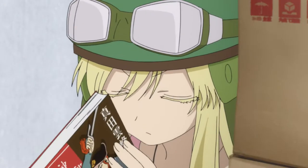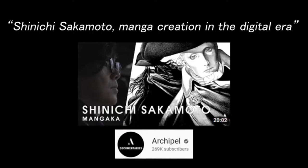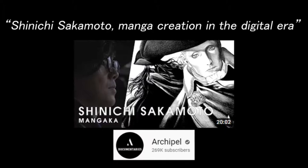Hi everyone, Alex here. After watching Archipel's interview with Sakamoto Shinichi, I started to understand just how essential historical accuracy is to Sakamoto's work.